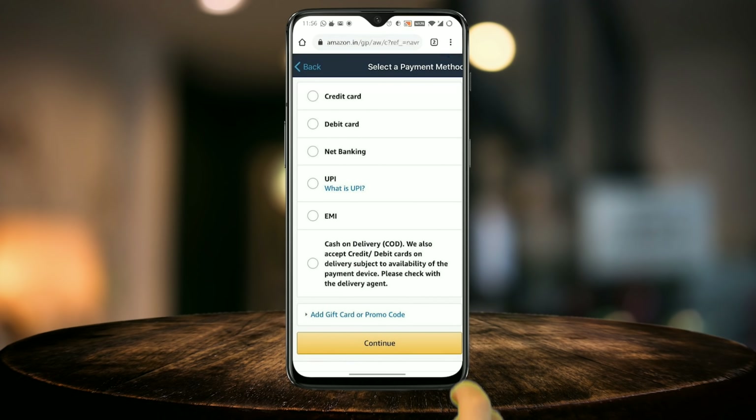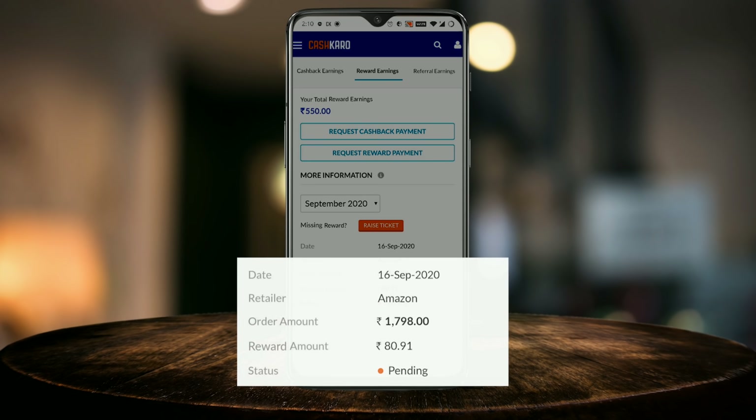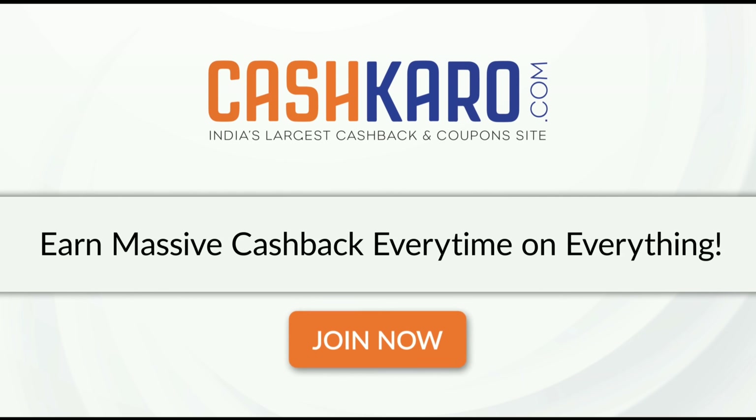You can buy the same item as usual — add to cart, check out, order. After one week, you can get the cashback directly, so you can get a discount on that item.